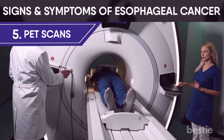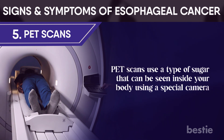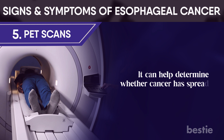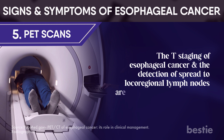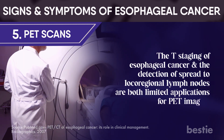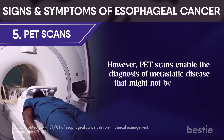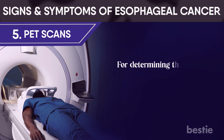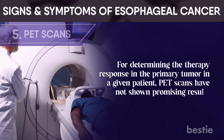PET scans use a type of sugar that can be seen inside your body using a special camera. If cancer exists, this sugar appears as hot spots where the cancer is found, and it can help determine whether cancer has spread. The T-staging of esophageal cancer and detection of spread to local regional lymph nodes are limited applications for PET imaging. However, PET scans enable the diagnosis of metastatic disease that might not be discernible with other techniques, though they have not shown promising results for determining therapy in the primary tumor.